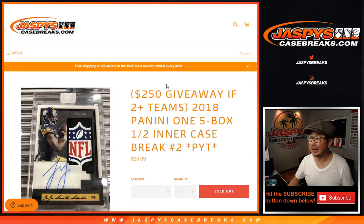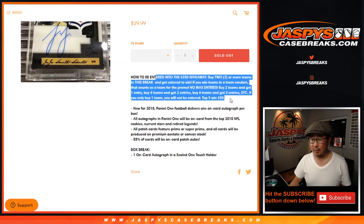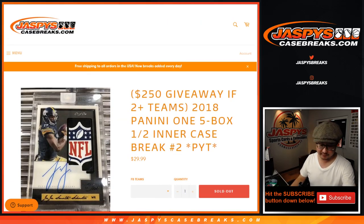Hi everyone, Joe for JaspiesCaseBreaks.com. Happy Thursday. We got 2018 Panini 1 Football coming at you. Five bucks a second half of the intercase. Pick your team number two with a bit of a break credit promo right there too. We'll do that at the end of the break.